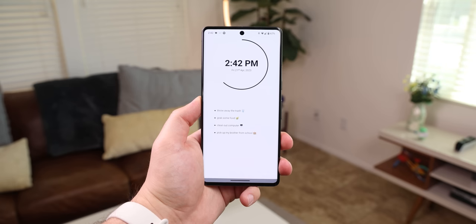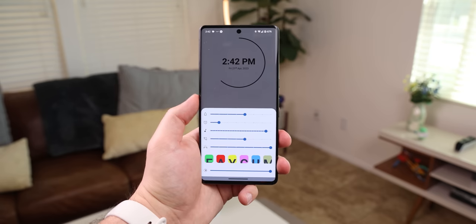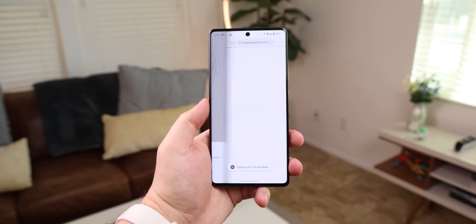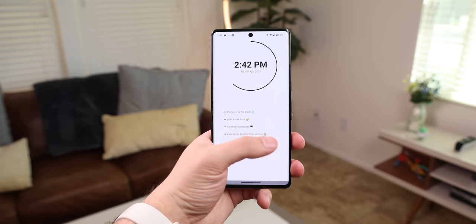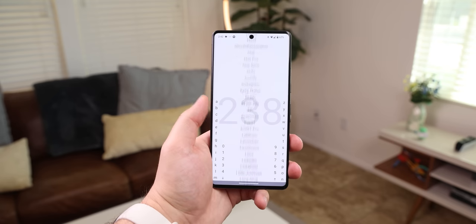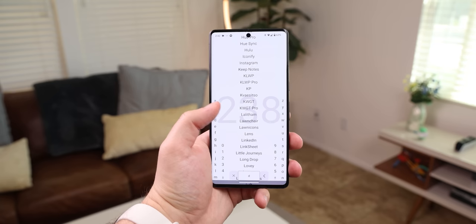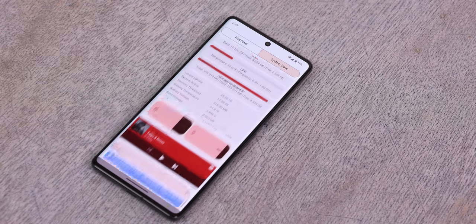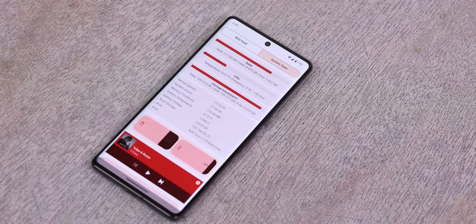From there you can swipe up to bring up a control center with volume controls, brightness, and access to your favorite contacts or websites. Then swiping to the right has all of your apps in a list format — it even shows you how many apps you have installed with a big number in the background. And then on the left-most screen, you can see your system stats in real time like the RAM, CPU, storage capacity, etc. Something I've never seen before in a launcher.